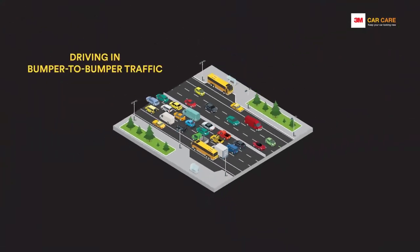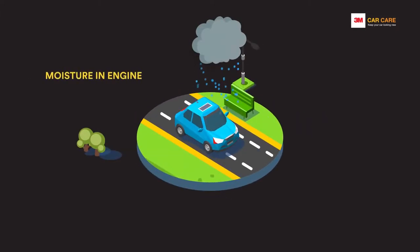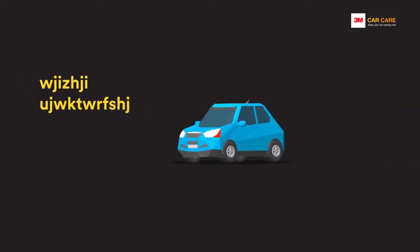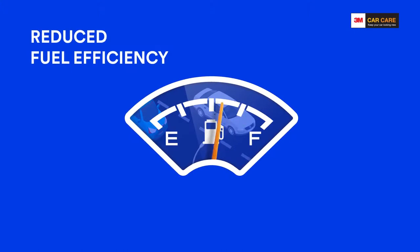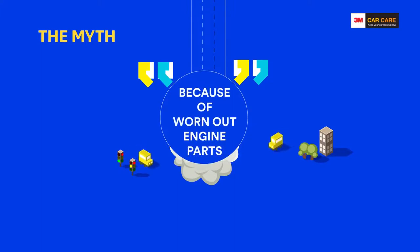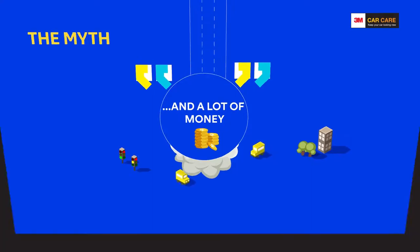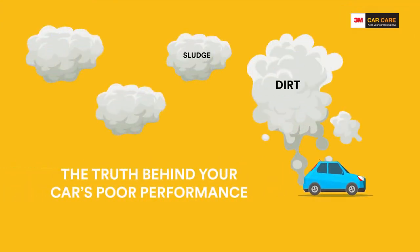Driving in bumper-to-bumper traffic, adulterated diesel or moisture entrapment could lead your car to suffer from reduced performance, increased emissions, and most importantly reduced fuel efficiency. But most of the time you are probably told that all of this could be a result of worn out engine parts, something that takes a lot of time and money to replace. The truth however is that all of this could just be a result of dirt, sludge, polymeric deposits and other hydrocarbon deposits.